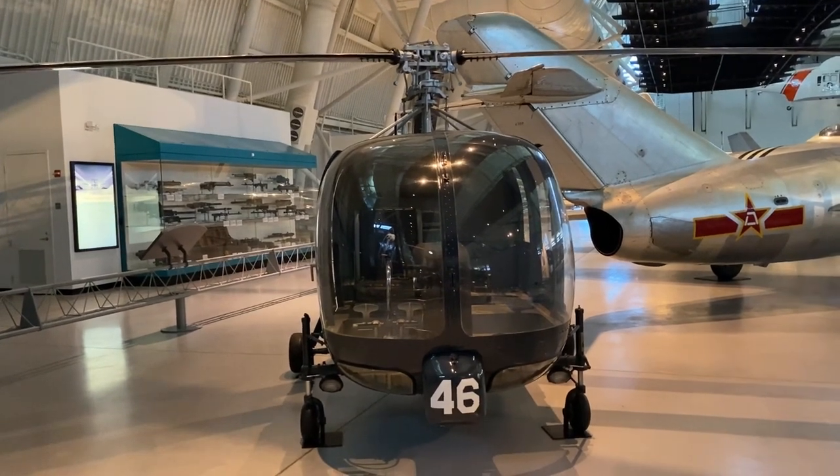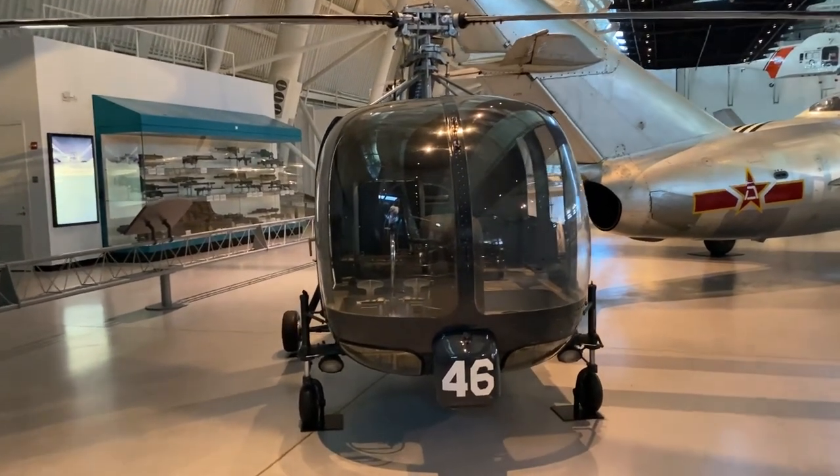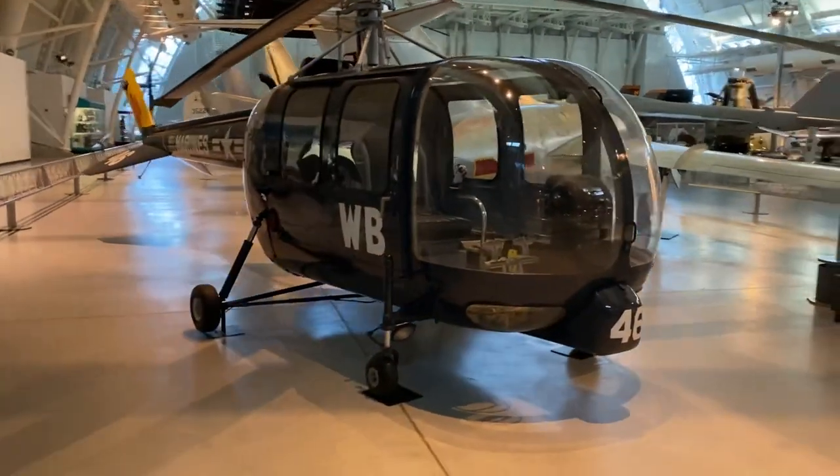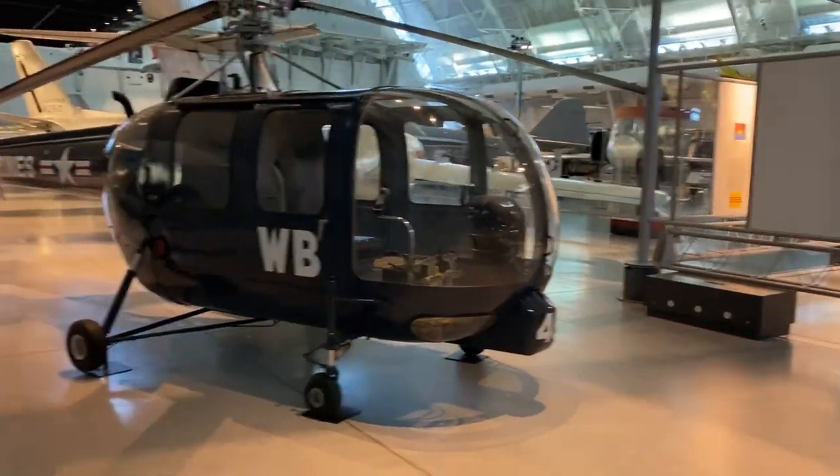It looks like a British helicopter — yeah, it looks like a flying phone.